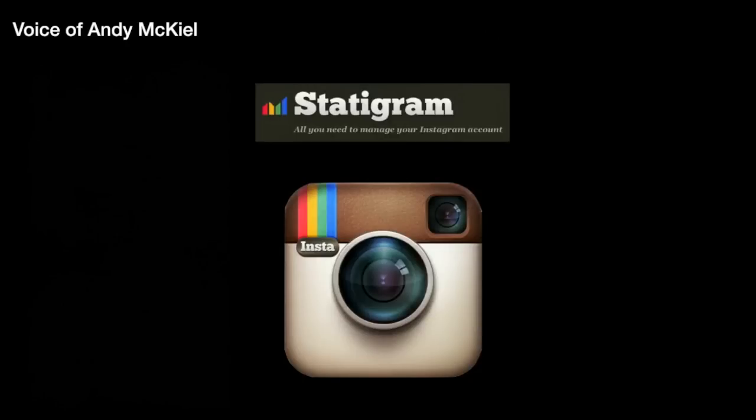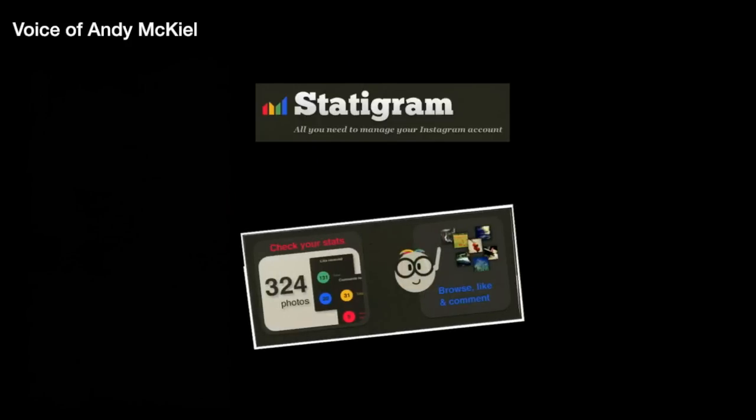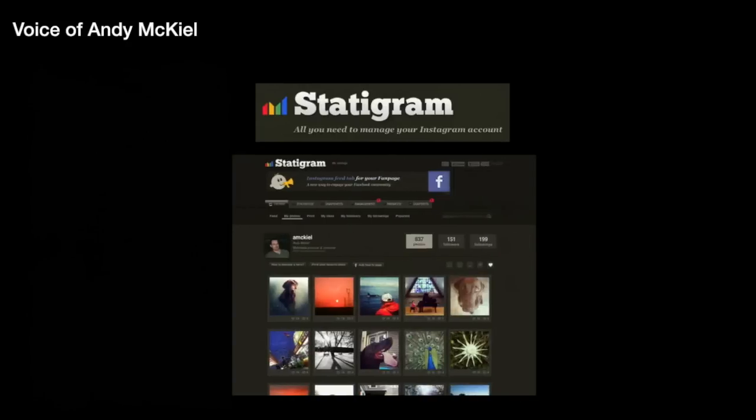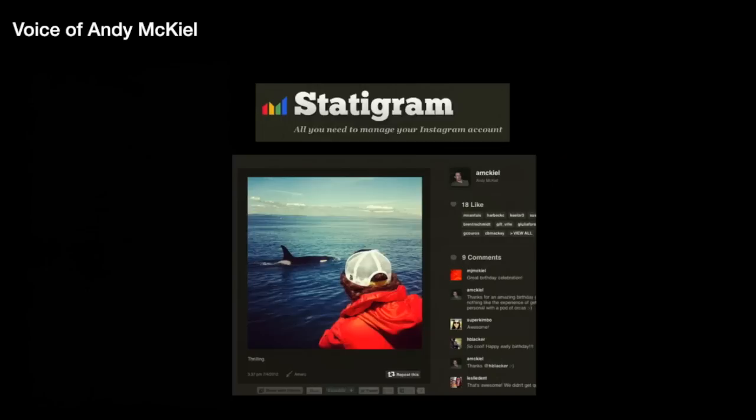The tool I chose to highlight is Statagram, which is an online viewer for your Instagram feed. I love using Instagram to share photos with other people. What makes Statagram really nice is that it gives you all kinds of data or statistics about the photos you share — things like which day of the week you post most of your photos, what hour of the day, and what filters you choose. It's also a really nice way just to browse through the photos you share and the photos of the people you follow on Instagram, making it much more accessible.